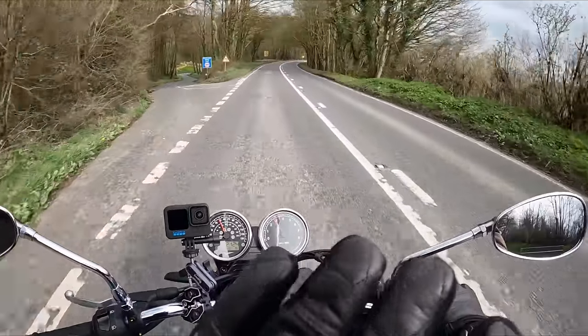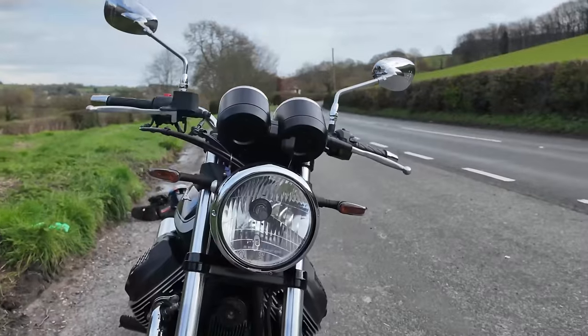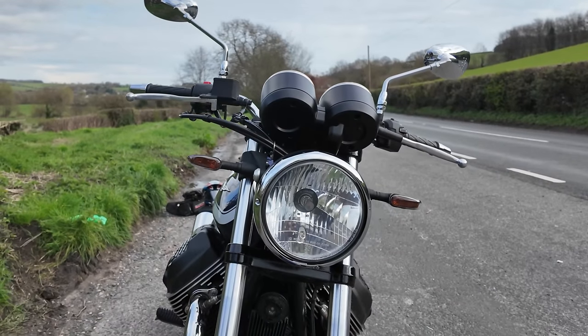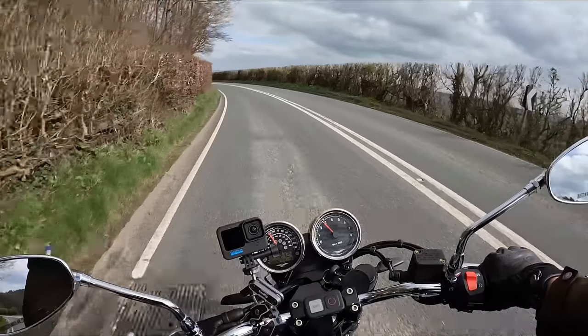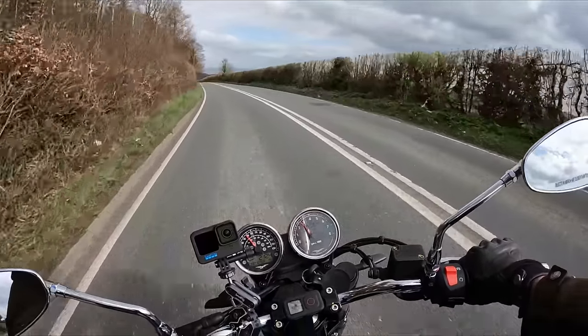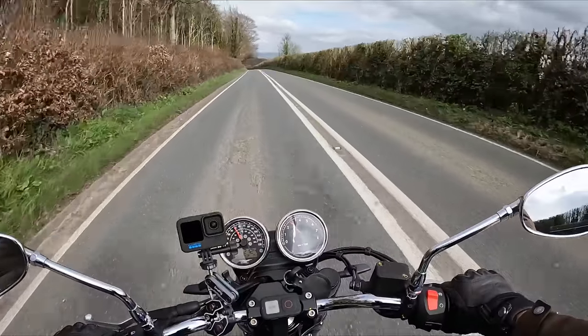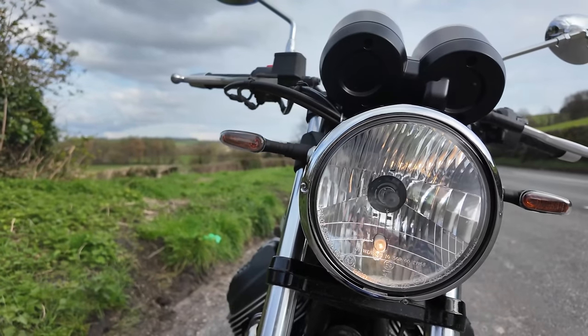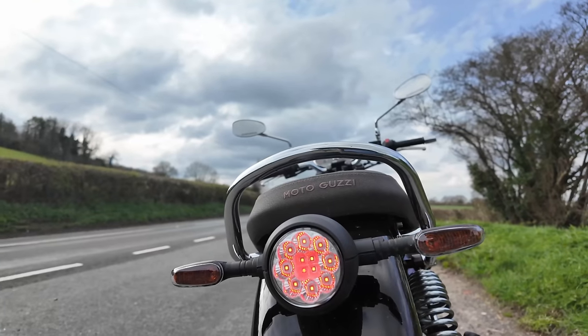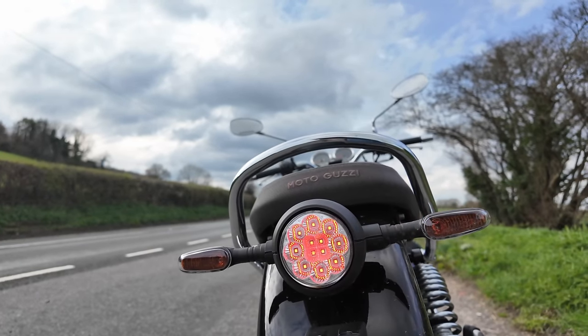Let's get to the front of the bike. With the V7 Special you get a round headlight — traditional, with a chrome ring. I haven't done a lot of night-time riding so I'm probably not best placed to comment, but I've found it to be okay. The indicators have a kind of modern look to them, but I don't think they spoil the retro style at all, and they're nice and bright.